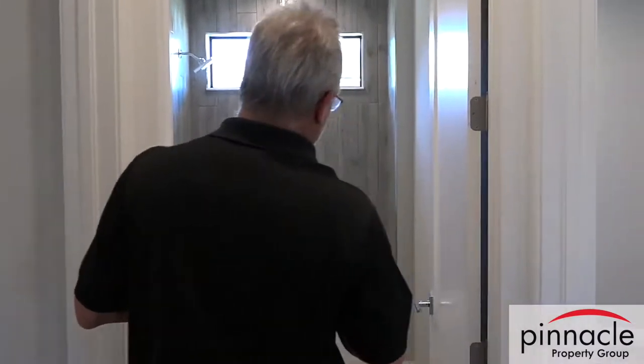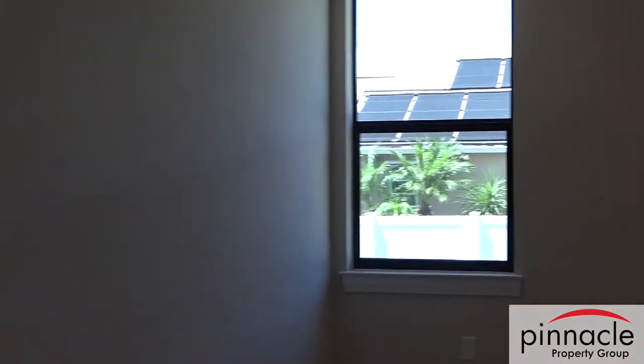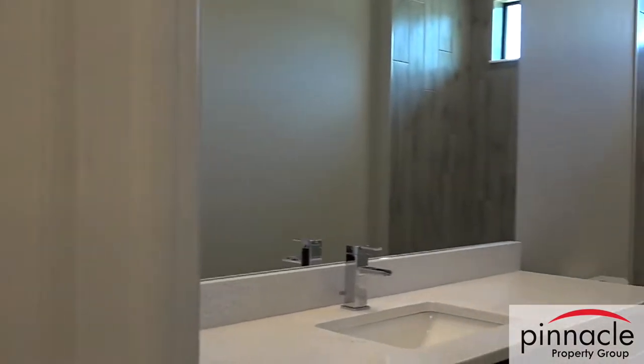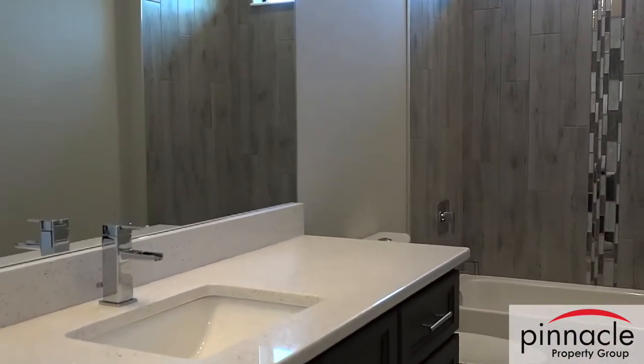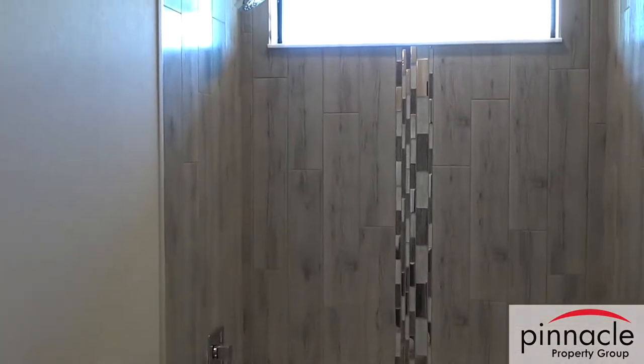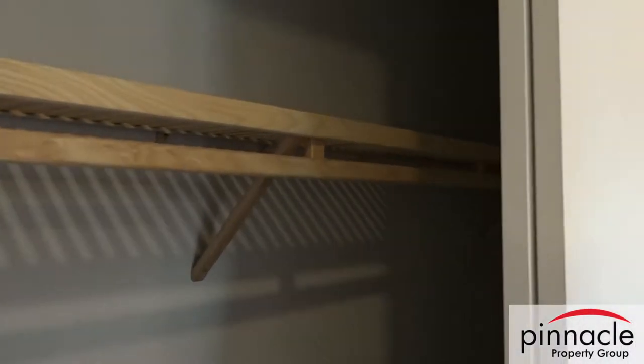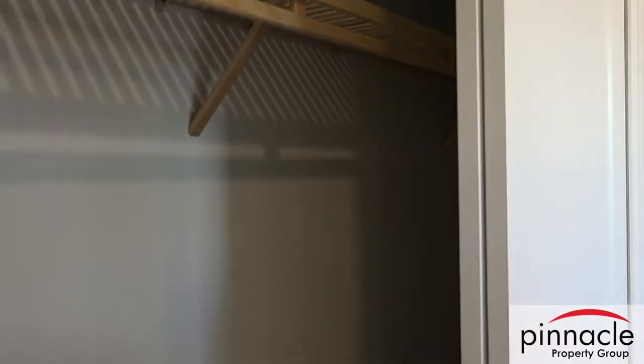These are the two guest bedrooms — there's a bathroom in between and both still maintain walk-in closets. He upgraded the tile in the tub and put a vertical tile accent, which you see a lot more of now. The closet in this area was made smaller so he could expand the laundry room and make it wider.